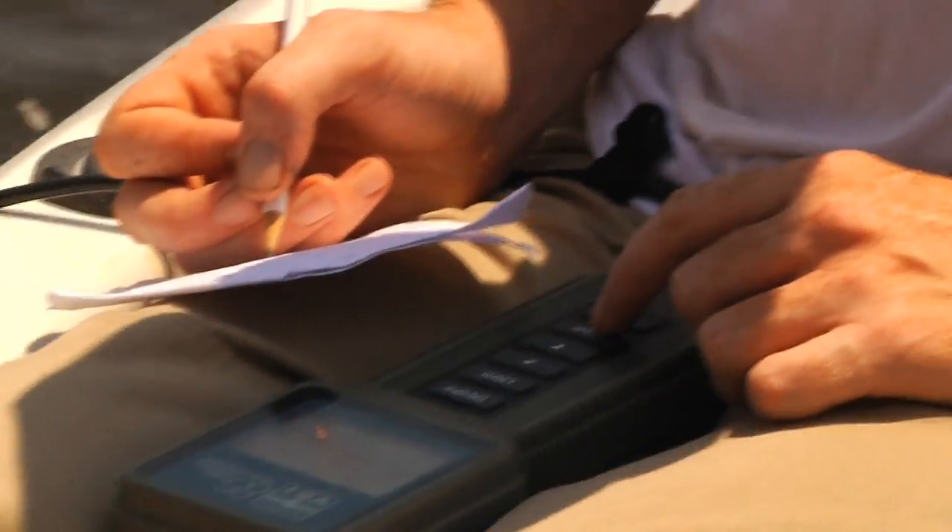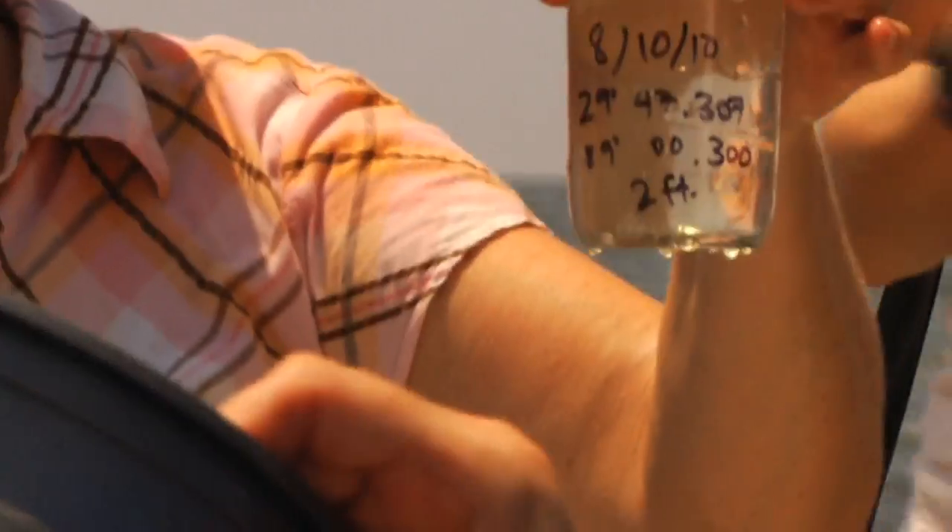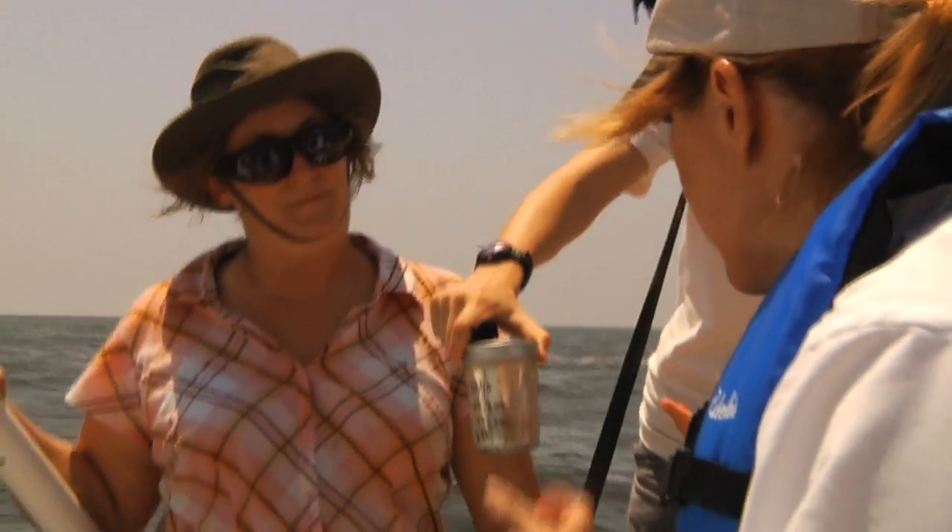We had two scientists with us, and we took benthic samples from the bottom. We took samples at different levels in the water column, and as soon as we got back, we took the samples to Louisiana State University.